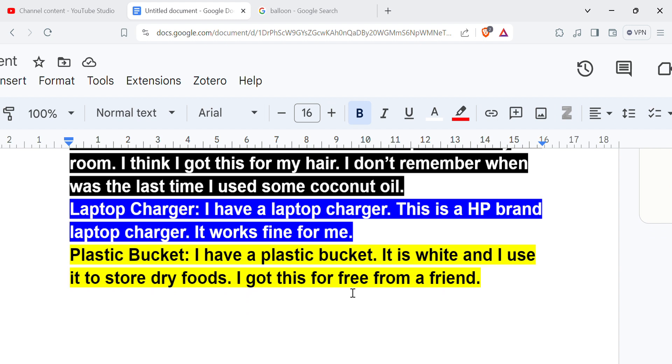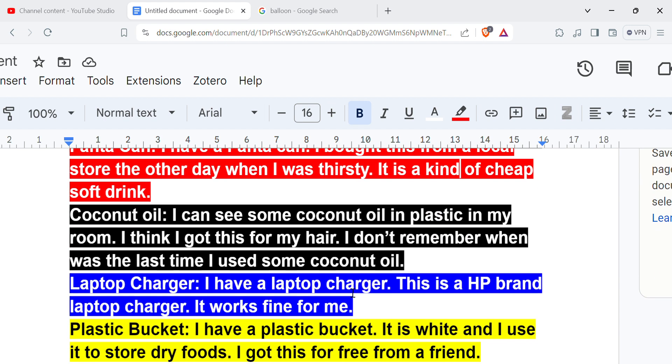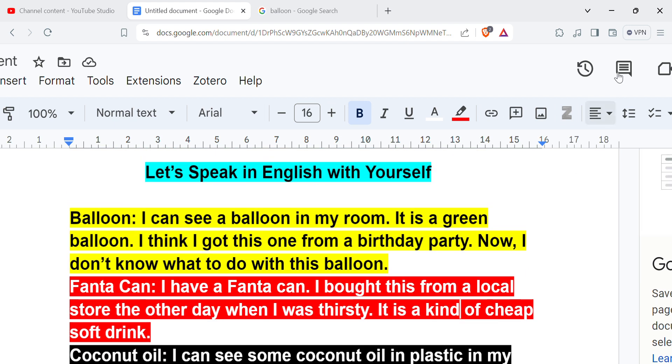Now this is your turn. Whatever you see in your room, pick it up and just try to use more than one sentence. Do not worry about making mistakes with grammar or sentence making — just say anything you can. Write in the comments if you want to, I will write back to you. Take care, bye for now!